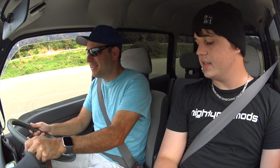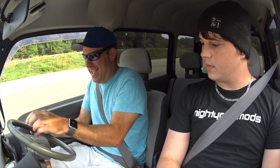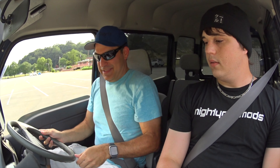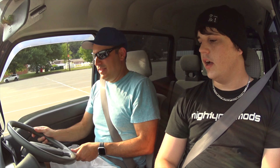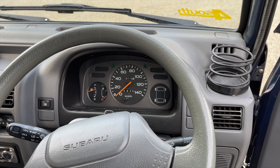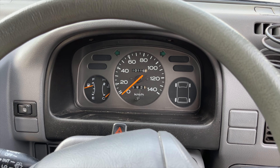You have to rev it quite a bit to get it going because it's a small engine. Those little marks on the dash — for some reason it only has one through three as to when to shift. I don't know why four and five aren't on there, but that's kind of your guide. Basically, when you hear the engine screaming, that's when you want to shift.